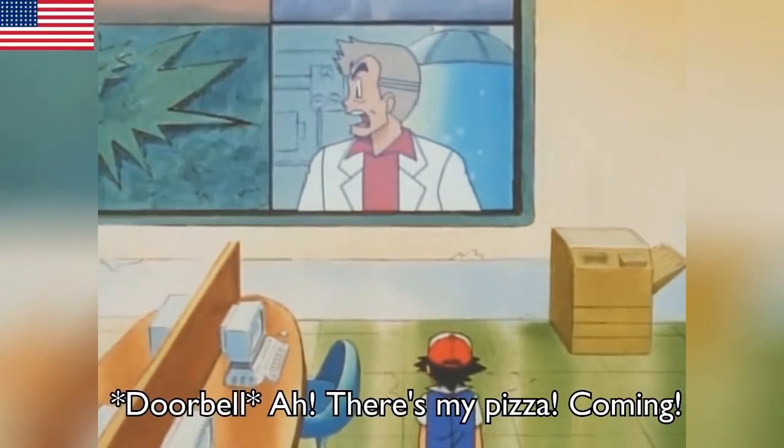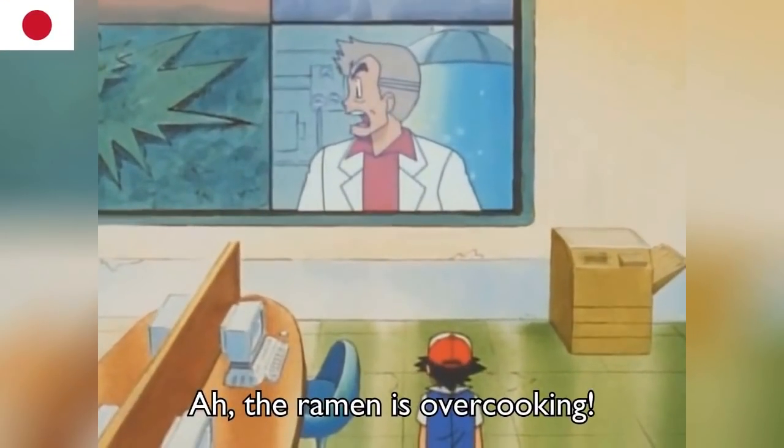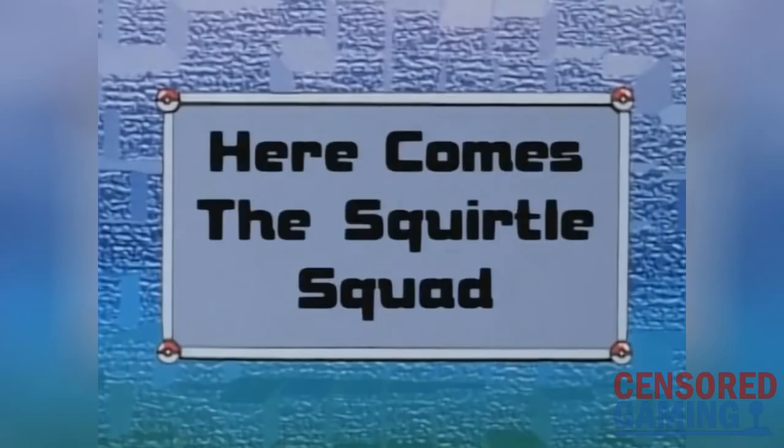Episode 2, for instance, didn't have Professor Oak talk about his pizza being delivered — instead it was his ramen overcooking. Pokemon's long history of rice ball edits, though, all began in episode 12.